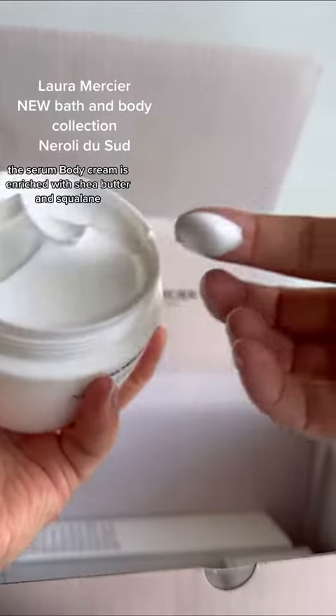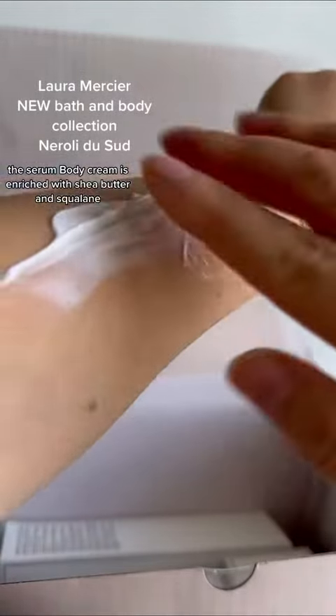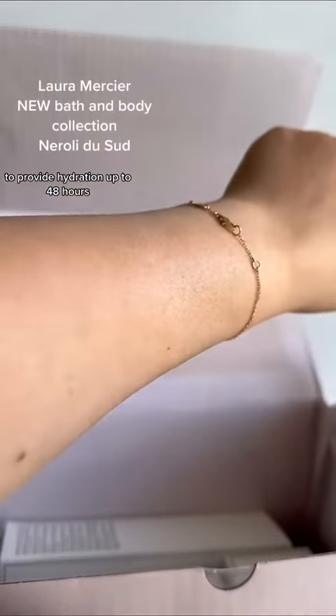The serum body cream is enriched with Shea butter and squalene to provide hydration up to 48 hours.